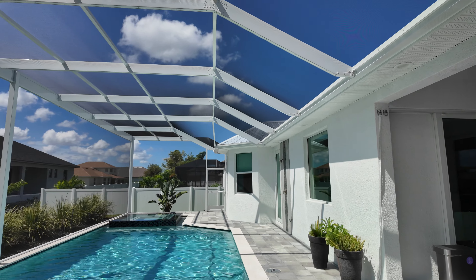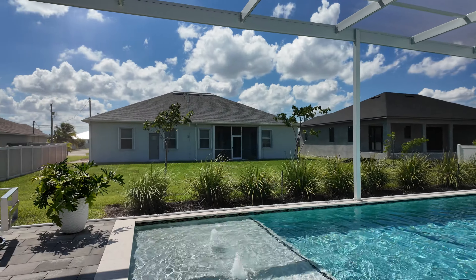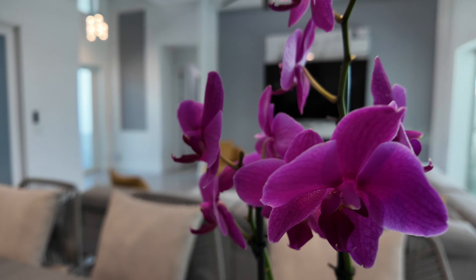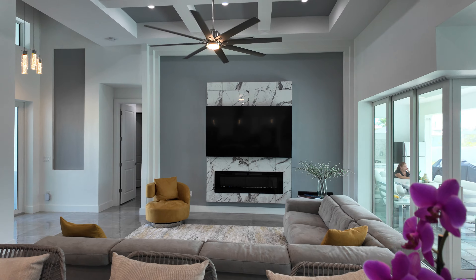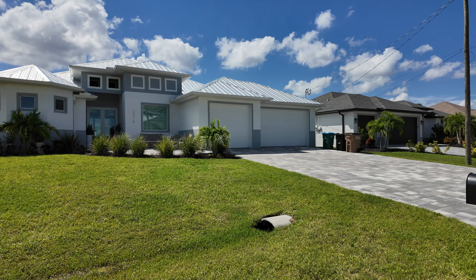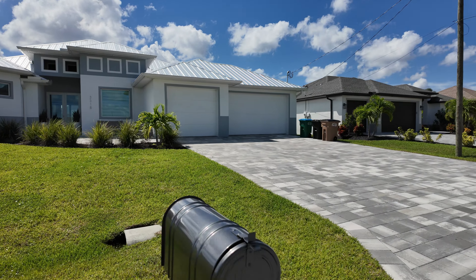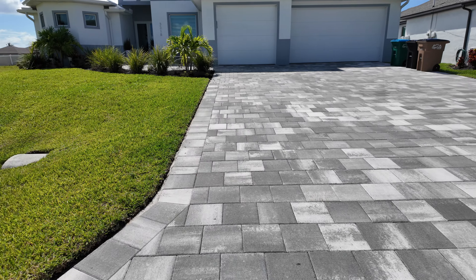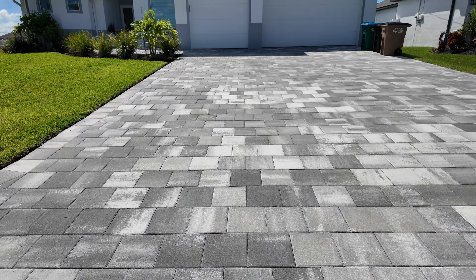I love this neighborhood back here in the Northwest, right off of Embers Parkway. City water and sewer is all in and paid. What a great neighborhood this is. Let's come over here and walk up to the house. We've got a big three-car garage with insulated garage doors and a wide paver driveway.